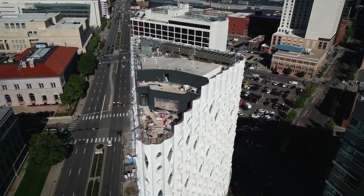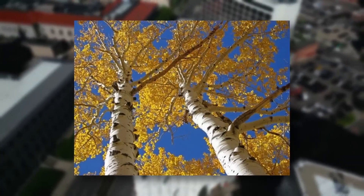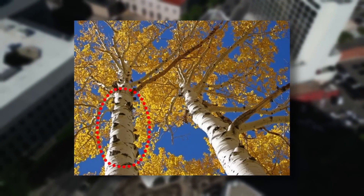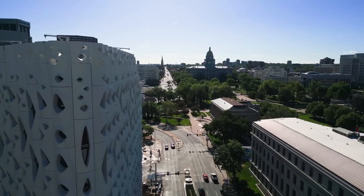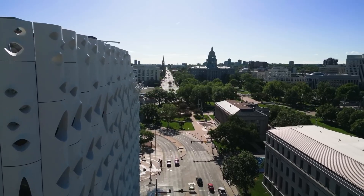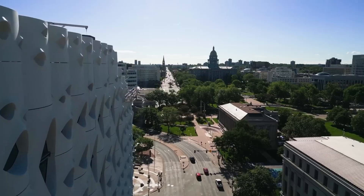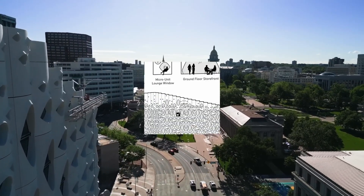The unique window shapes are inspired by the growth process of aspen trees, a key symbol of Colorado. As aspens grow, they shed their lower branches, leaving dark, eye-shaped marks on their trunks. These patterns create the design of the windows, which are detailed to perform efficiently in Denver's climate. Each window's lid extends outward to provide shade and to channel rainwater off of the facade. Each vertical scallop matches the width of a guest room, with distinctive windows varying in size and shape to reflect the building's public and private spaces.